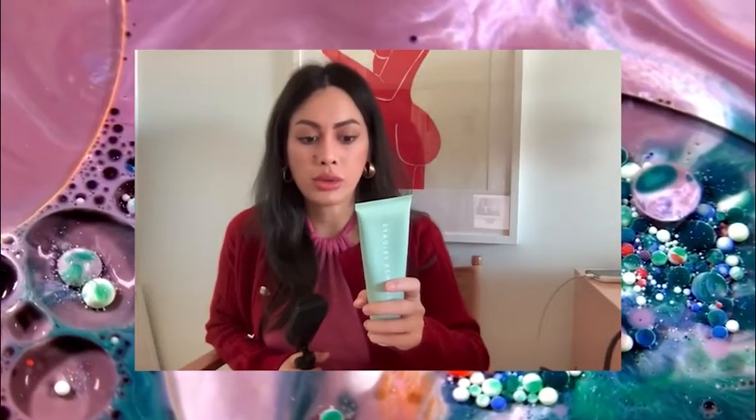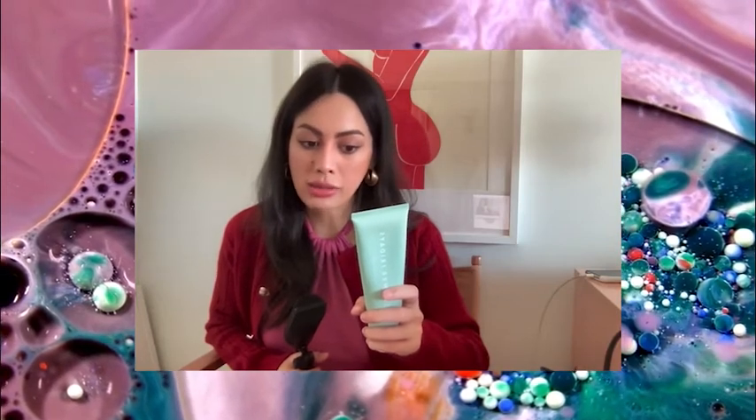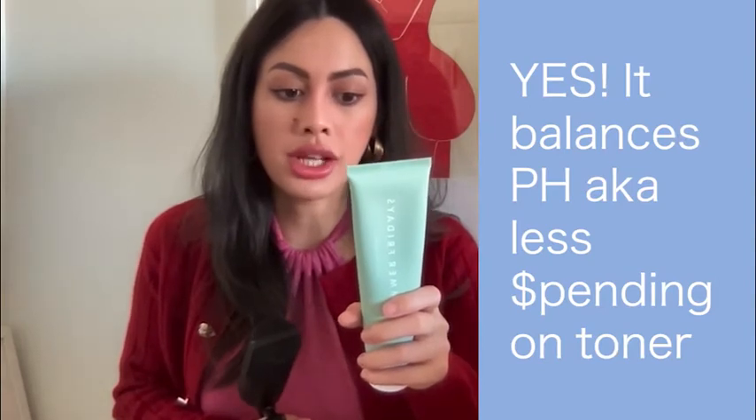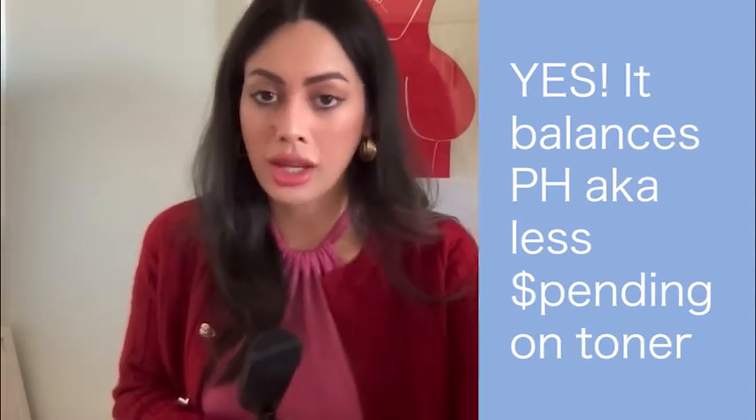It's a super amino gel cleanser. Purifies — super powered by a restorative cocktail of 11 amino acids and a splash of mineral-rich seawater. I can definitely feel that seawater vibe, like a salty watery feeling when I put it on. This gentle pH-balanced cleanser moisturizes and nourishes the skin. It's definitely gentle, but I feel like it does get the job done — it's not so gentle that I wipe my face and there's still makeup coloring on the towel.